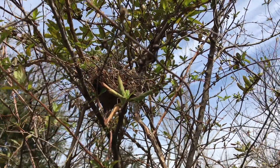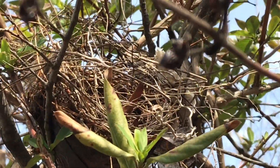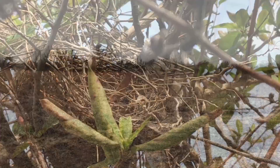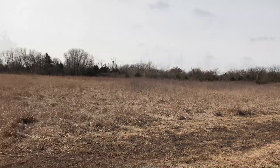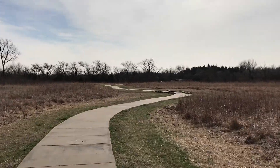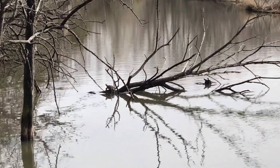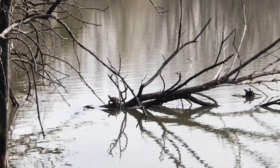We have the remainder of a bird nest up here, which is pretty cool. It's a turtle! There's a turtle officially sunning itself on the log. We have turtles, folks.